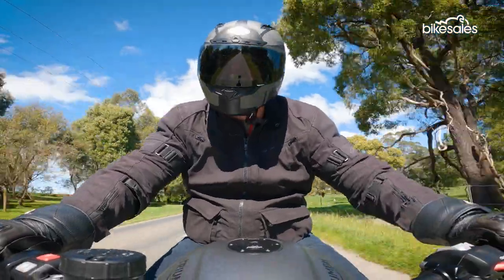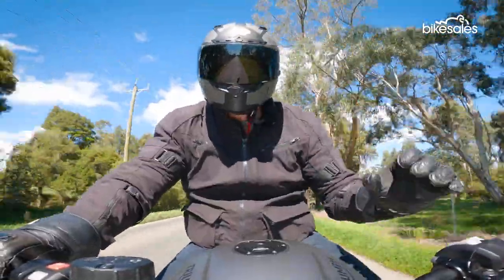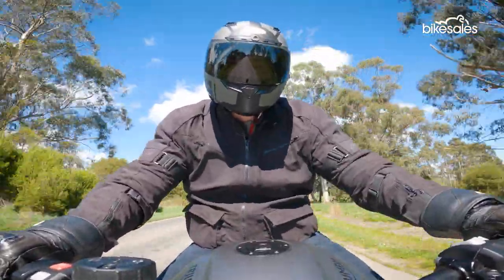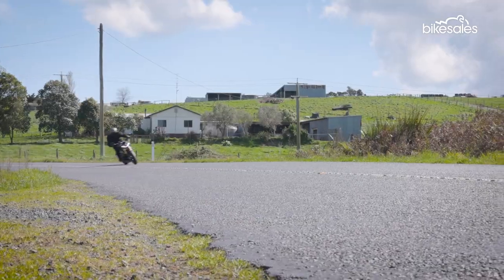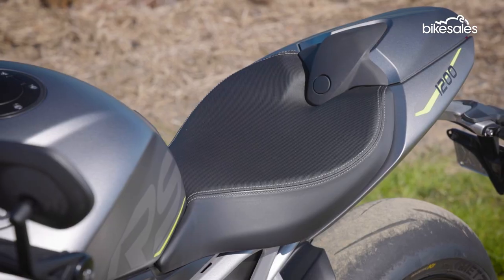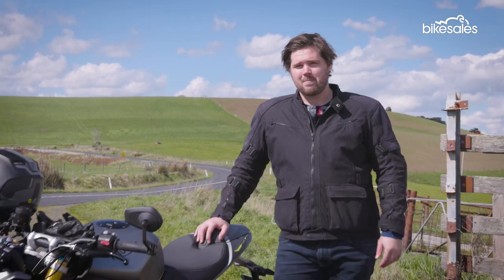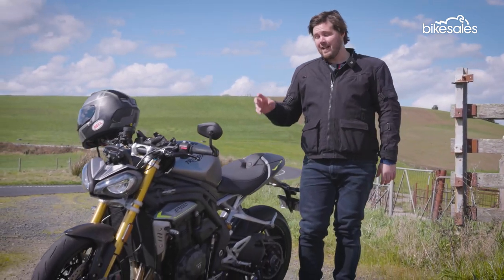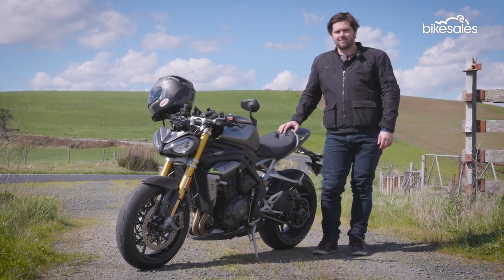All in all, this new Speed Triple RS is a seriously impressive machine and it shows a massive improvement over the previous generation. It is fun, fast, and worth every penny. It might not be the ultimate example of practicality, but true motorcycle fans and thrill seekers will love it. The Speed Triple name has been around for nearly three decades, but it's fair to say this current model is a true work of motorcycling art.